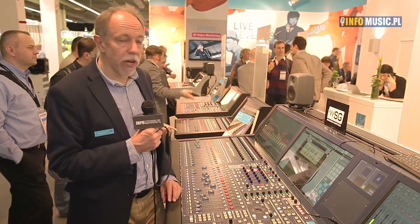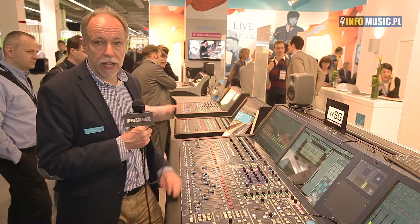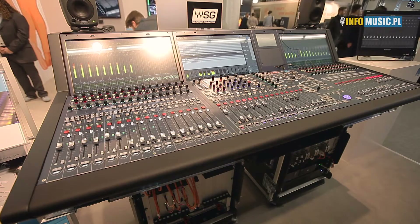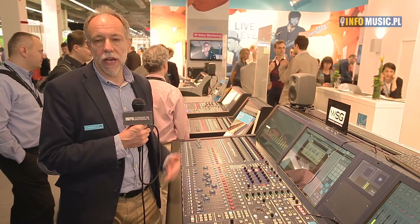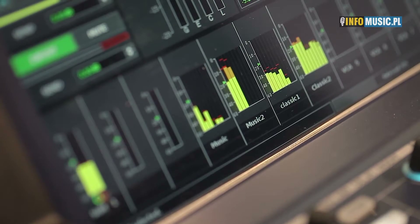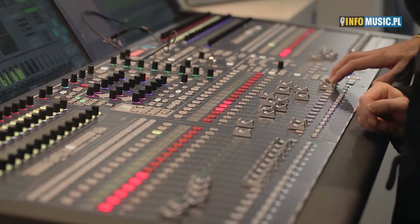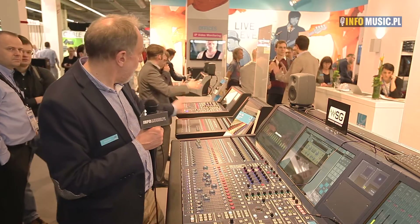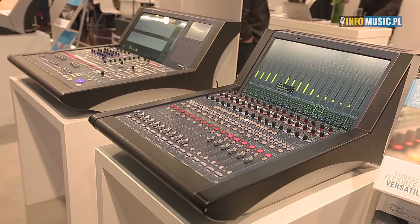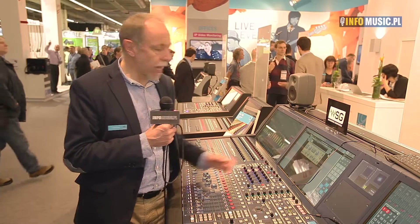Here we are on a live set of our MC56 desk. You see different desks here that are connected together in a network. This one has a built-in Waves plugin integration. This kind of desk is used for live events in sports and concerts — for example, the Olympics, Formula One, or MotoGP are all done with our products. This desk has an extension desk and a remote control desk where we mirror the desk. It's all touchscreen operated, so you have different access to everything.